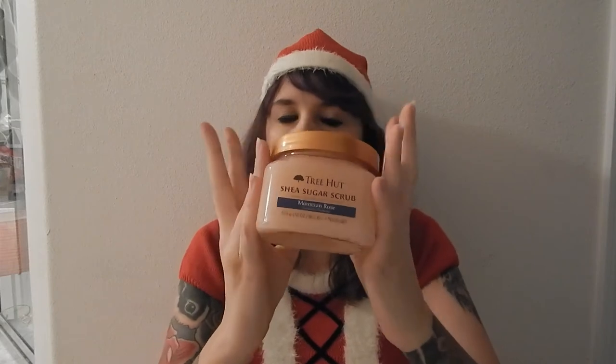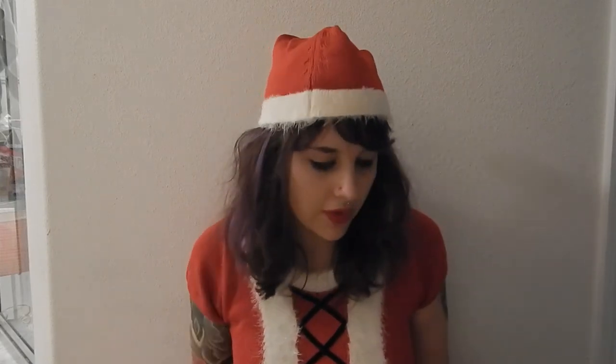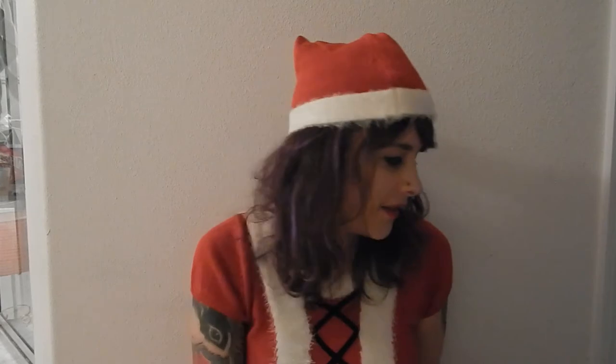The first thing I want to show you guys is this Tree Hut shea sugar scrub — it's a decent Moroccan rose and it leaves your skin feeling amazing. I also got some Christmas washcloths. One thing you can never go wrong with giving me are warm fuzzy socks. These are so thick and they have grippies on the bottom. My feet are just always constantly freezing, so these are fantastic.